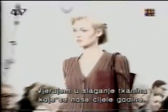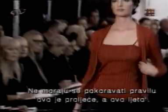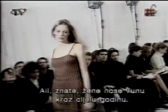I believe in combining fabrics that are sort of year-round, without those rules of saying this is spring, this is summer. There's a different spring look to it through the colorations, but there's a lot of wools in it. Women wear wool year-round.